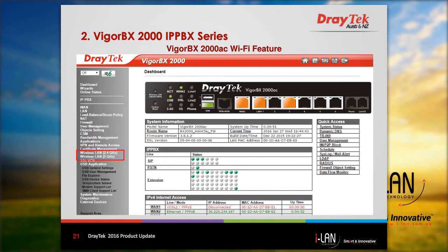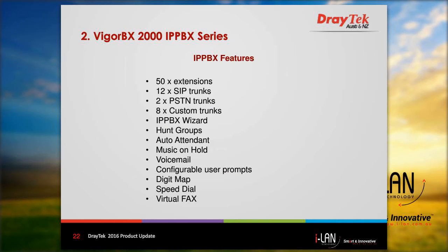The Wi-Fi version — the Vigor BX2000AC — supports both the 2.4 GHz and 5 GHz Wi-Fi bands. On the PBX side, you can set up to 50 extensions, connect 12 SIP trunks and two PSTN trunks. You can also create eight custom trunks, which let you set up a third-party SIP service or SIP device registered to the Vigor BX2000. It's set up as an extension but can work as a trunk, allowing you to expand the number of trunks available.